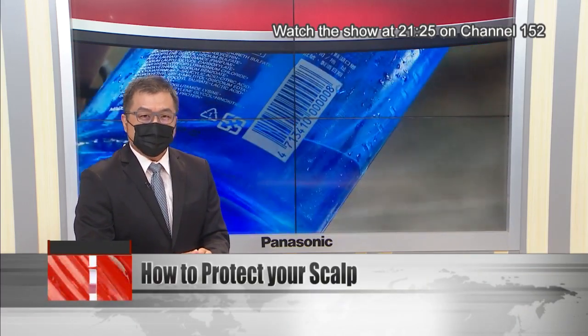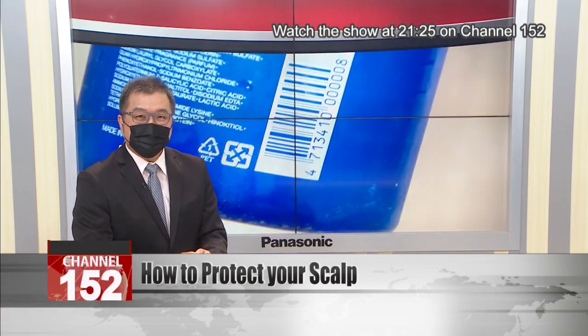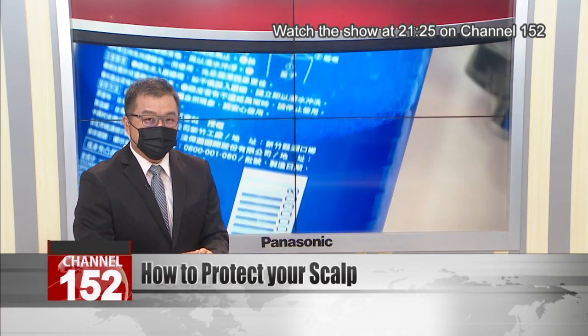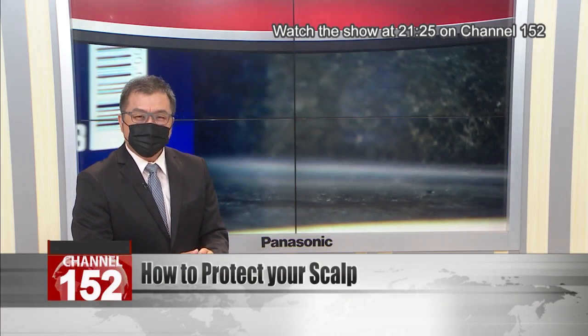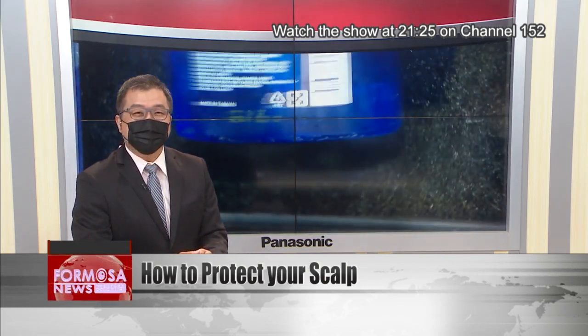It's summer, and that means dandruff or other skin problems for many people. Doctors have pointed out a simple way to reduce your risk of scalp issues. When your shampoo is running low, don't be tempted to top it off with water — just buy a new bottle. Why? Let's find out.